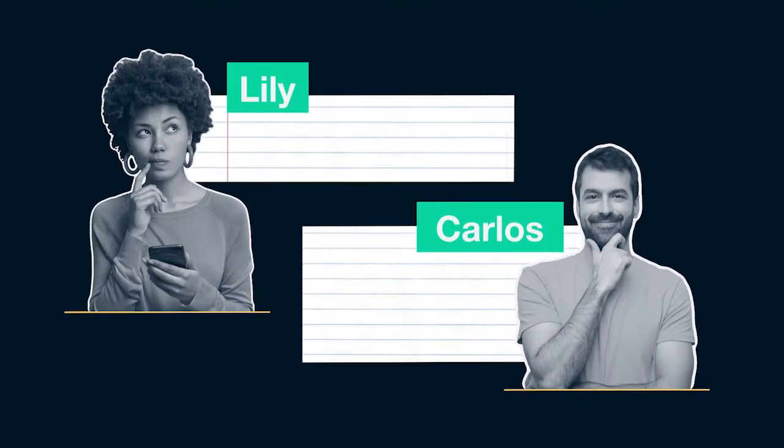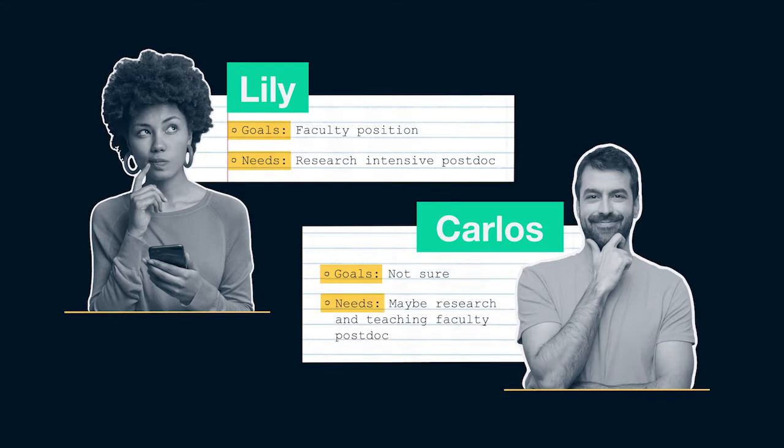Lily is applying for research-intensive faculty positions while Carlos is looking at other options. In terms of the types of postdocs in academia, Lily is going to be pursuing something more like a research-intensive faculty postdoc, while Carlos is going to be pursuing a research and teaching faculty postdoc but also preparing for an industry scientist position.